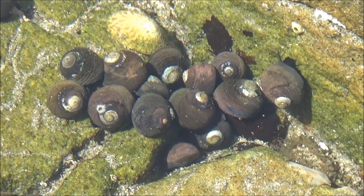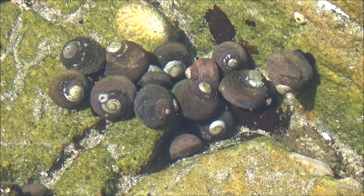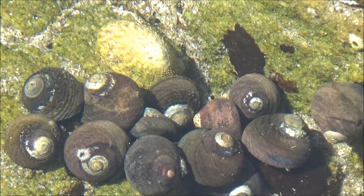Watch the limpet trying to make its way pushing black turban snails. Limpets are territorial — they like to graze the algae on their own patch. Rest assured, all invaders will be bulldozed off the limpet's private property.